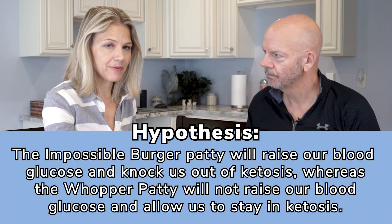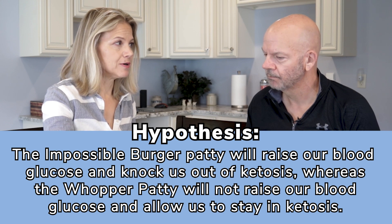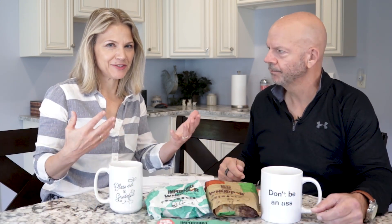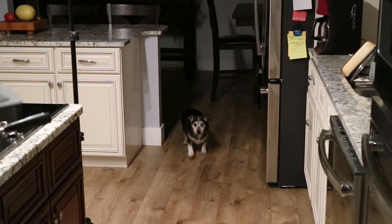We used the carb difference to formulate a hypothesis: since the Impossible Burger contains carbohydrates, it will raise blood glucose and knock us out of ketosis. Following our same scientific method, we came up with that hypothesis and got up bright and early on two different mornings, having nothing beforehand — no coffee, no supplements, no exercise. We took our blood at zero minutes, then ate a burger patty by scraping all the toppings off.